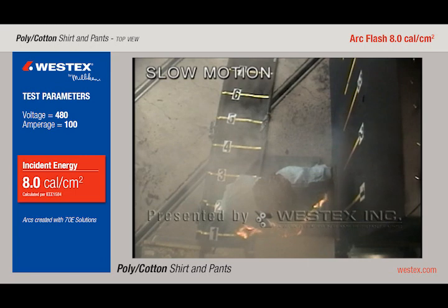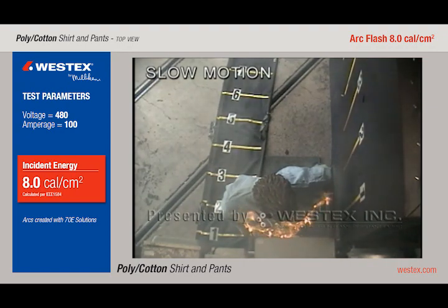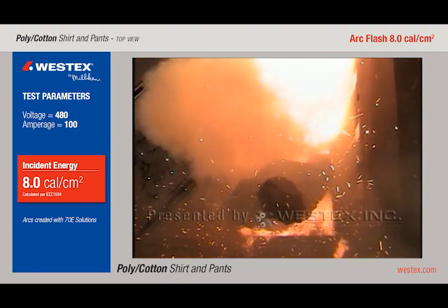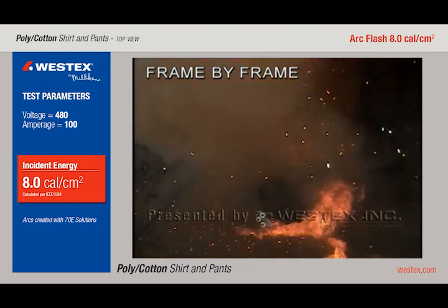The most severe injuries and most of the fatalities are caused by clothing ignition, not by the arc flash itself, and you can see why here. Frame-by-frame, once again, the arc goes down and to the left, mostly missing the mannequin — however, a large clothing fire is caused anyway.